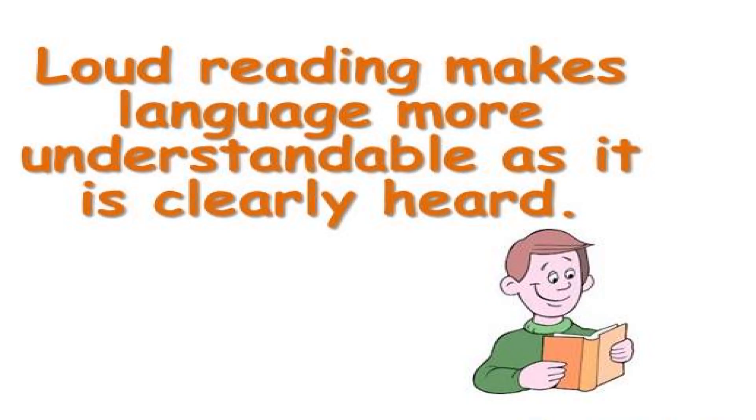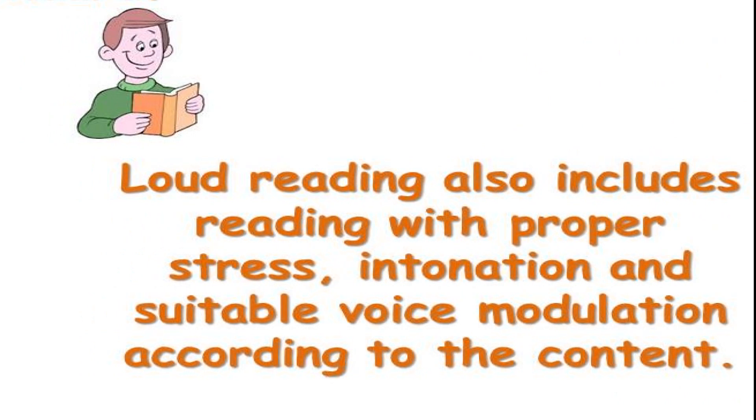Loud reading makes language more understandable as it is clearly heard. Loud reading also includes reading with proper stress, intonation, and suitable voice modulation according to the content.